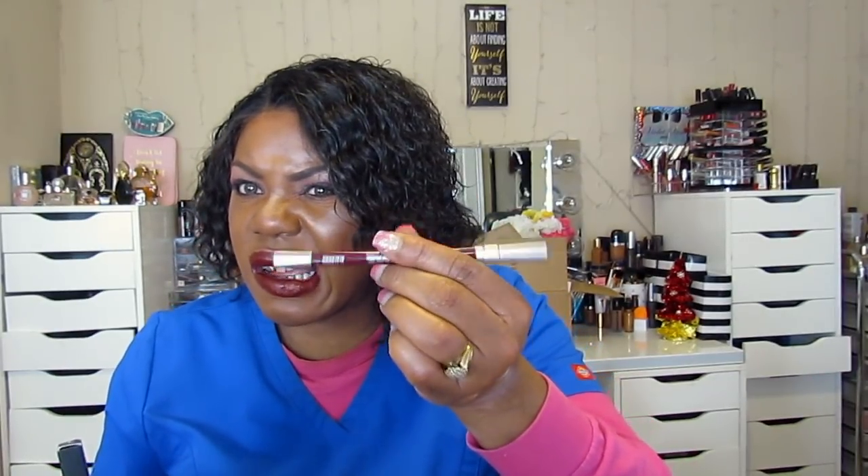I could have used this today — this is an Urban Decay 24/7 Glide pencil in Blackmail. I must have ordered this when I ordered the Fenty Beauty items and forgot about it. It reminds me of the pencil from the Patrick Star collection. I'm pretty sure these were on sale for like $10 each.